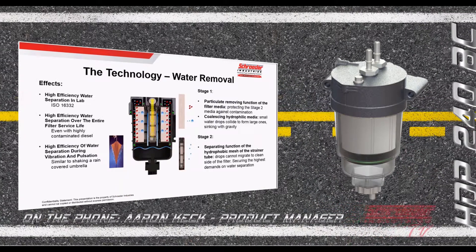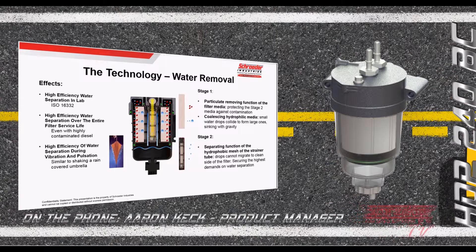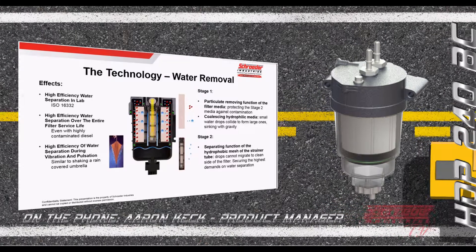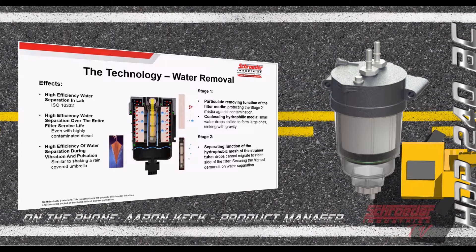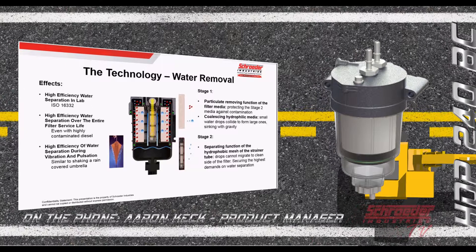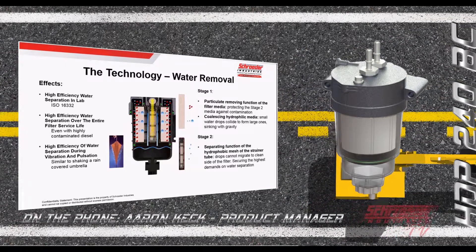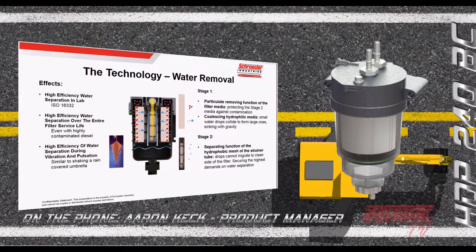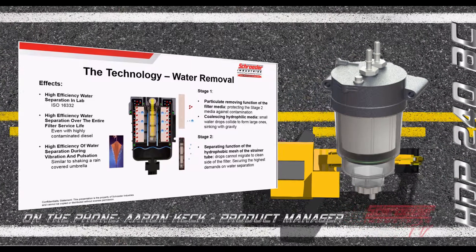Along with particulate removal, we need to consider water removal as well. Fuel water separators perform both functions within the same filter, so they must be built to handle both types of contaminant removal. We do this in two stages: the first stage highlights particulate removal, protecting the downstream coalescing and separation layers to ensure efficiency remains high through the life of the filter.